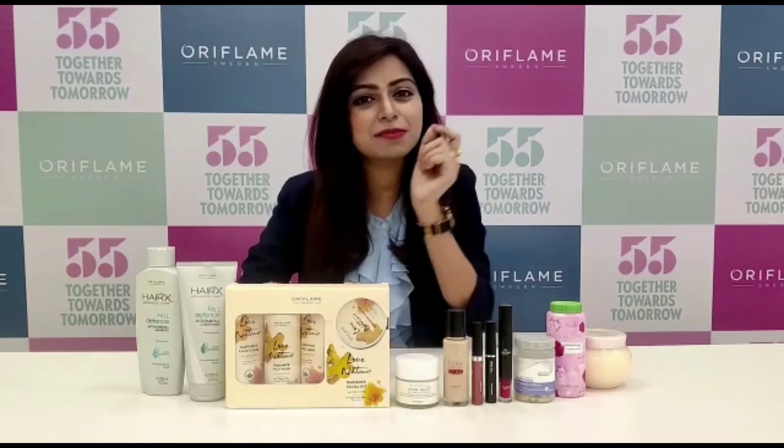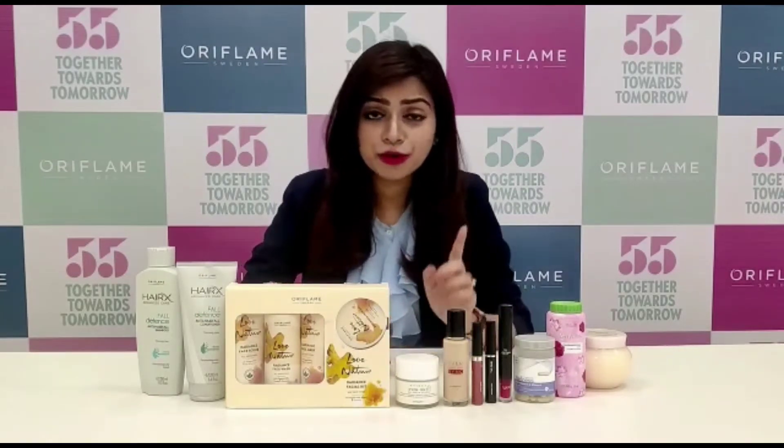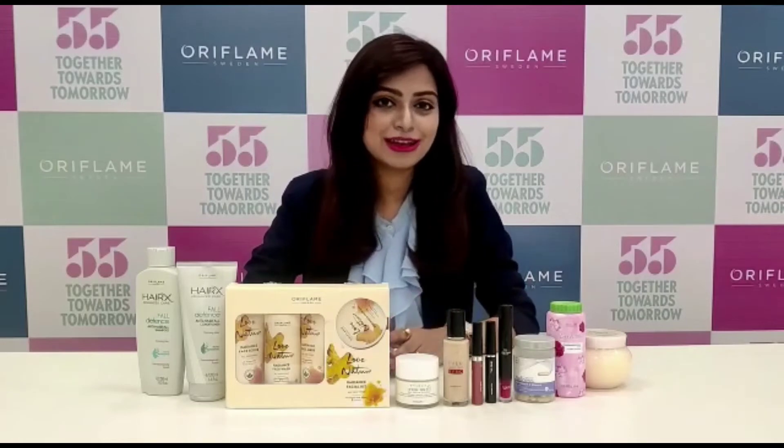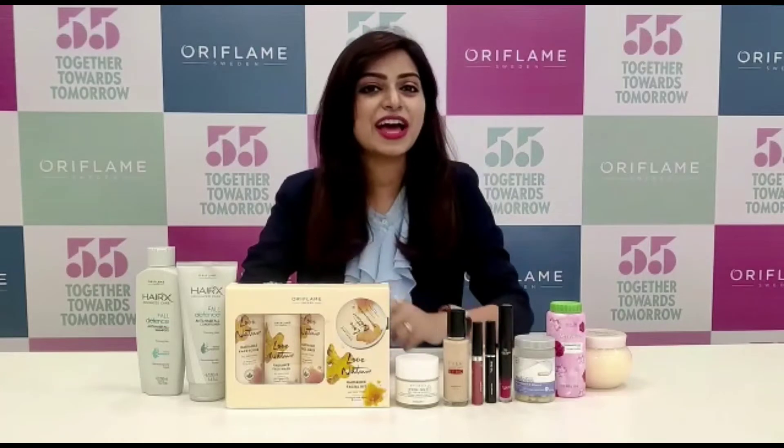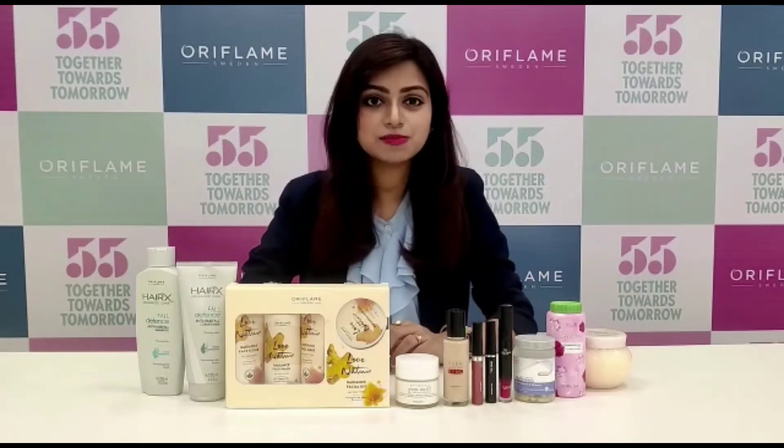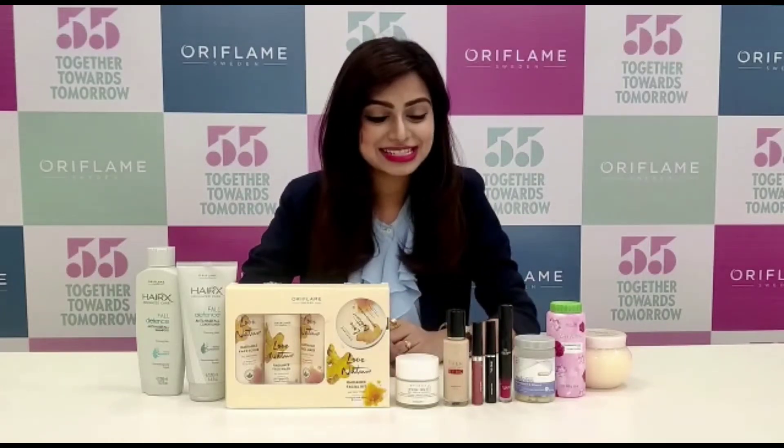Agar aapke skin mein spots pigmentation ka problem hai, so for you we have a fabulous back page offer. And that is this Even Out range, jaha pe hameh mil raha hai the day cream with SPF at a fantastic price.